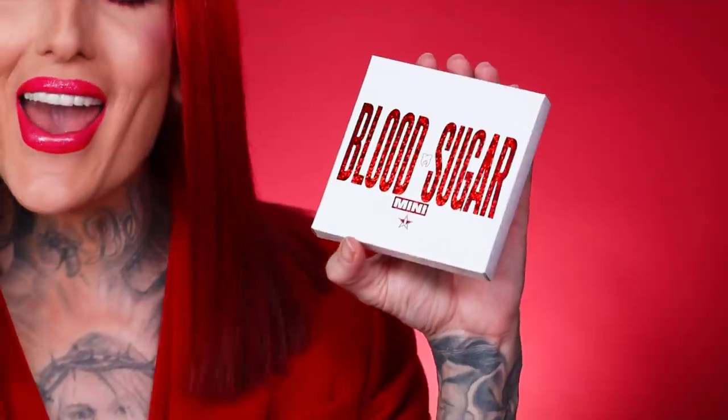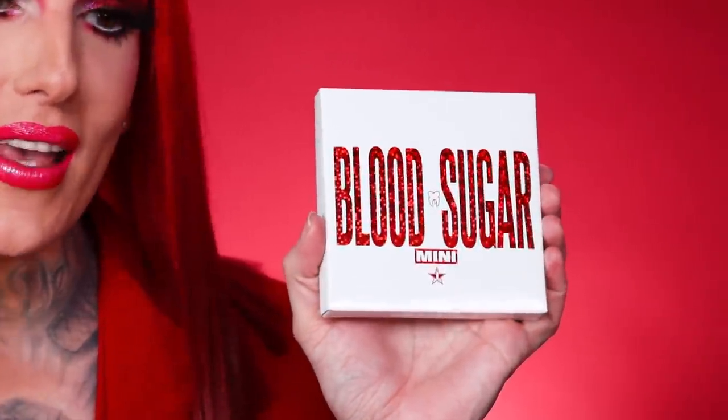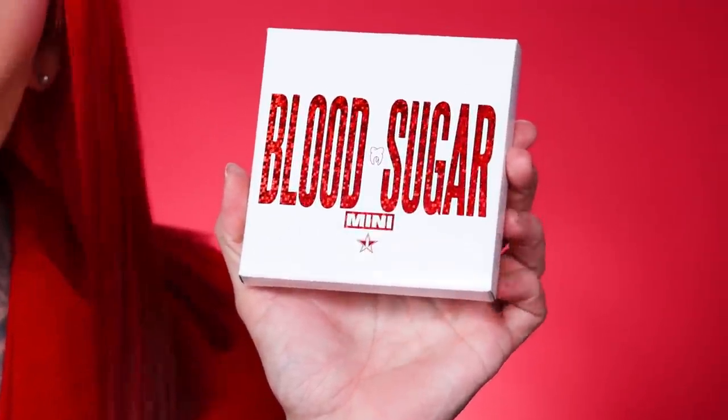When the Blood Sugar Palette launched, for the last three years I have heard an astronomical and overwhelming amount of people saying, 'Jeffrey, where is the Blood Sugar Mini?' And I sat there like, do we need a mini for Blood Sugar? But after hearing so many requests and getting so many emails, the Blood Sugar Mini — BAM! — she is here! I fully agreed with you. I thought it was only fitting that for the anniversary, we launched one.